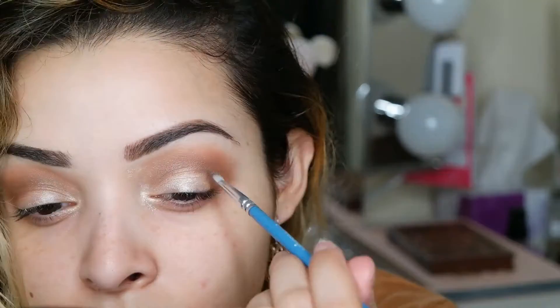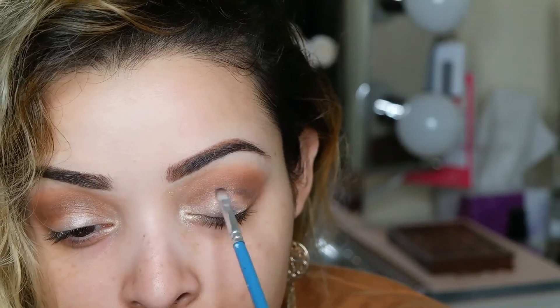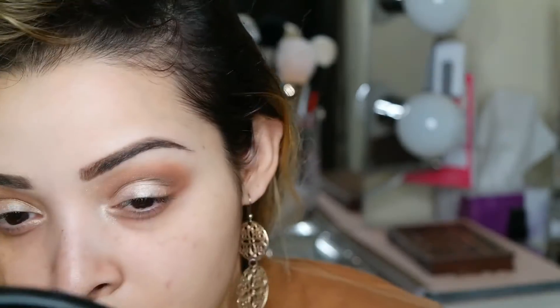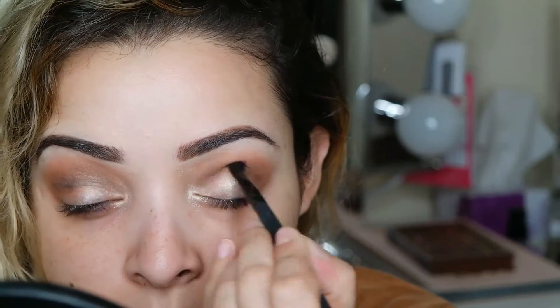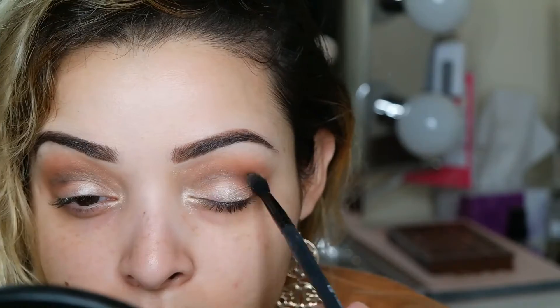Now going in with the eyeshadow called Sin City from the palette — this is a matte black eyeshadow with minimal shimmer. Using a small detailed brush, I'm mimicking a soft cut crease to really define the eyes and give that illusion of dramatic eyes. Once done applying the black eyeshadow, blend it out with the small crease brush so everything looks more even and put together.